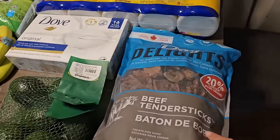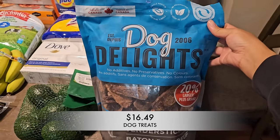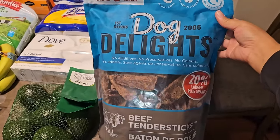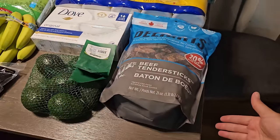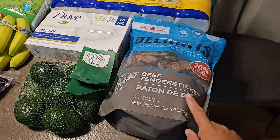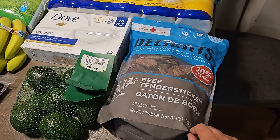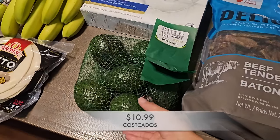I'll start with the doggy treats. I picked up a bag of beef tender sticks — this is for T-Bone, he loves this as his bedtime snack. It lasts a pretty long time, maybe about one or two months. I'm going to check for a sale in the upcoming weeks because I'd love to get a price adjustment if it goes on sale.